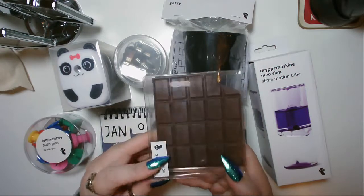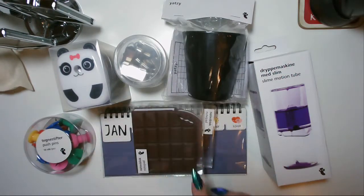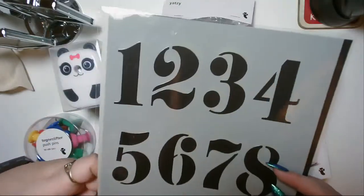Again, it's a notepad — I just think that is so cool. And when I got home, my new stencil had arrived, which I'm quite chuffed about.